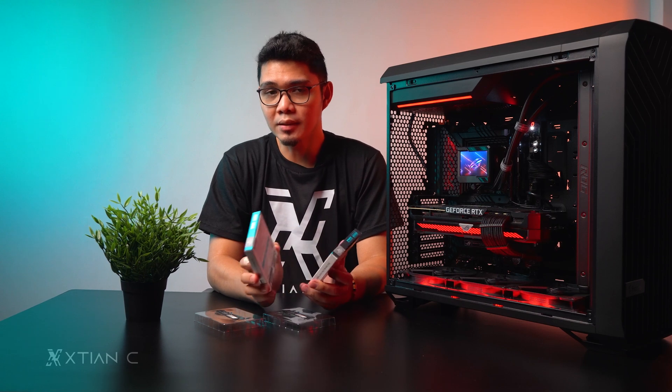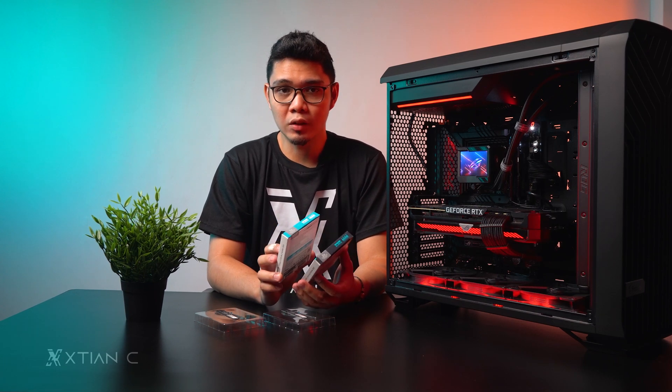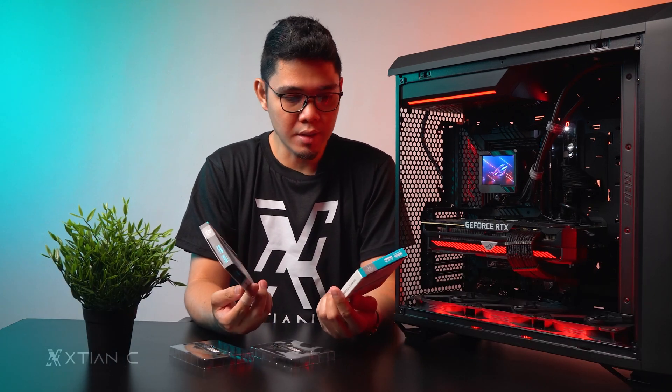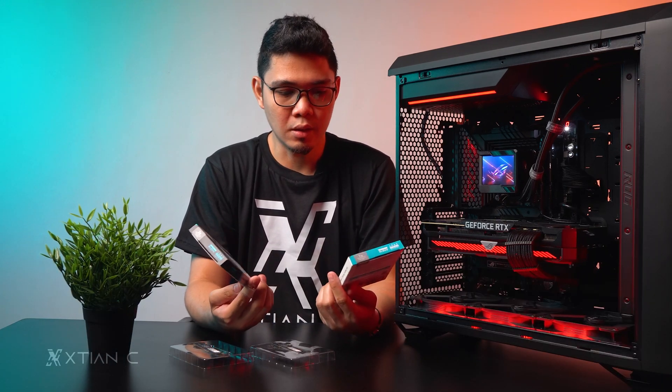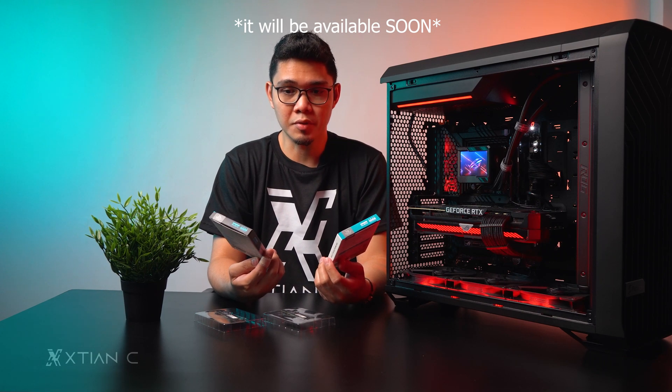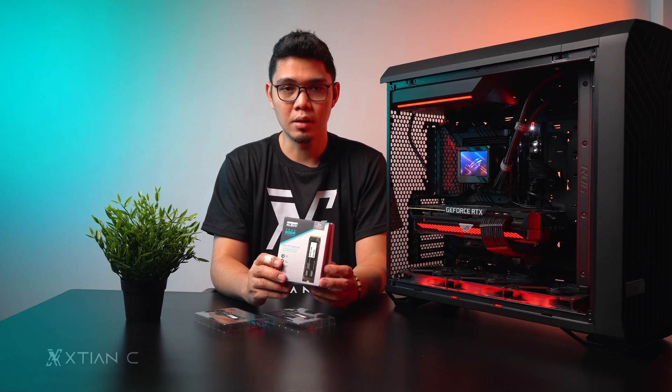Alright guys, that's my review of the Kleb Kras C920 and C720 NVMe SSDs. For those asking where to get these, I'll put the link in the video description and will update you once availability is confirmed. Thank you for tuning in — like the video, subscribe, and I'll see you in the next one. Bye!